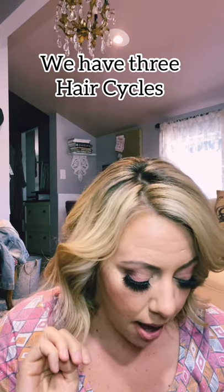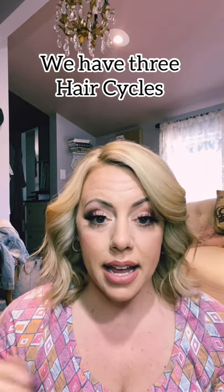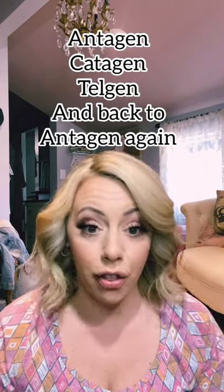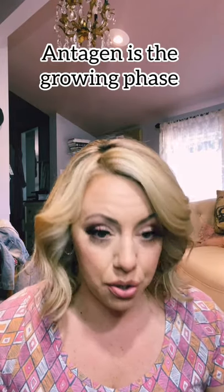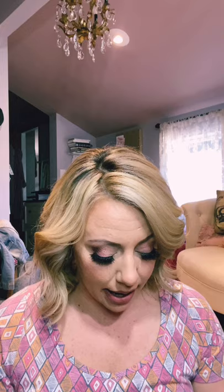We also have what's called hair cycles — every single strand goes through three hair cycles. The anagen phase is when your hair is healthy, growing, attached to the blood supply, living, growing, and dividing. Our cells divide, which is how we keep growing our hair. Every single hair is on a different cycle of its own.